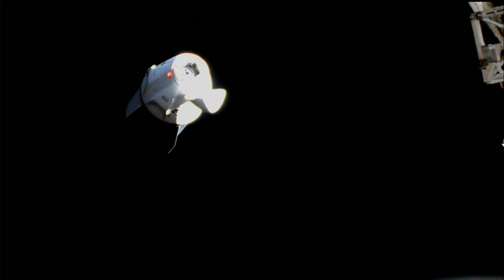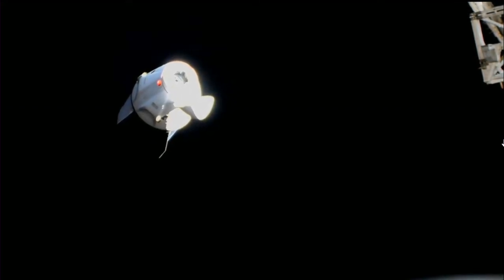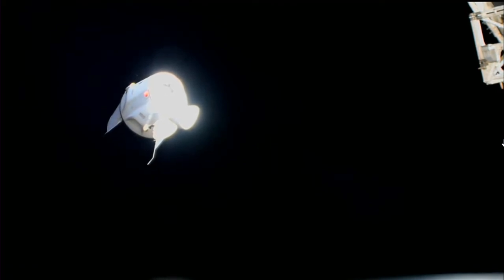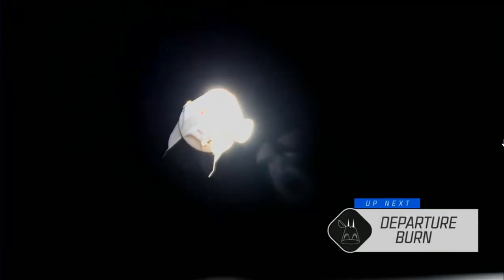Thanks a bunch, Dan. So we had some great shots there of the first depart burn. We're coming up on depart burn number one — that was depart burn zero. Now this will be a short firing of Dragon's Draco thrusters, the burn lasting about 16 seconds. You can see that Dragon has begun to fly away from the space station. These initial depart burns essentially increase the range rate from the station so we can get away from the International Space Station and out of the various different spheres of control around the vehicle that keep both vehicles safe.